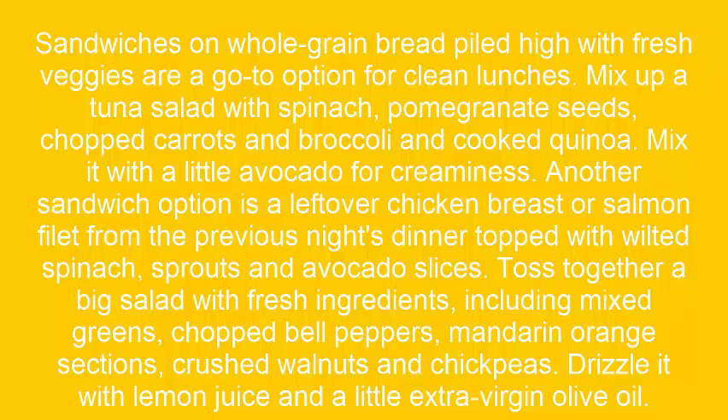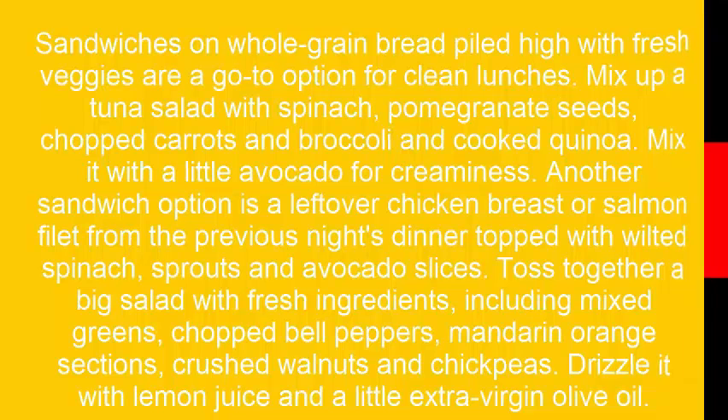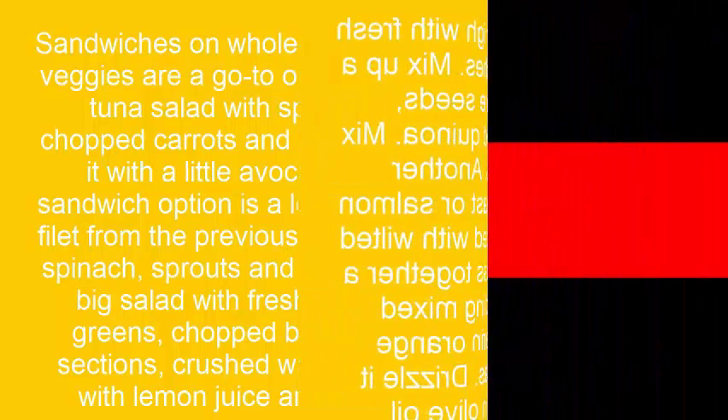Toss together a big salad with fresh ingredients, including mixed greens, chopped bell peppers, mandarin orange sections, crushed walnuts, and chickpeas. Drizzle it with lemon juice and a little extra virgin olive oil.